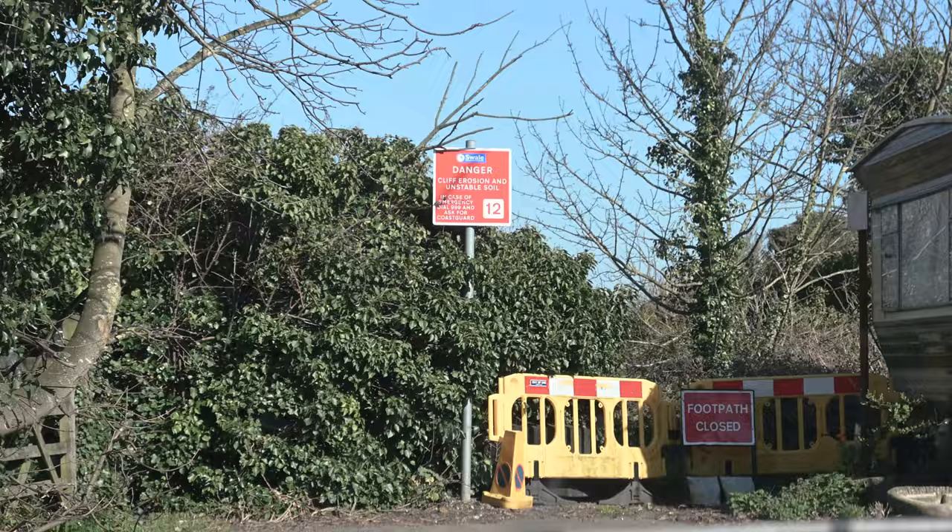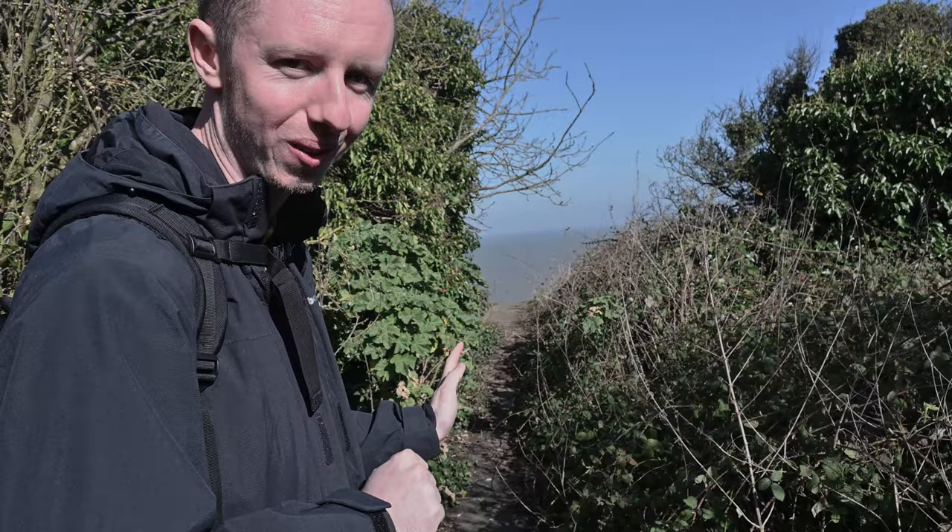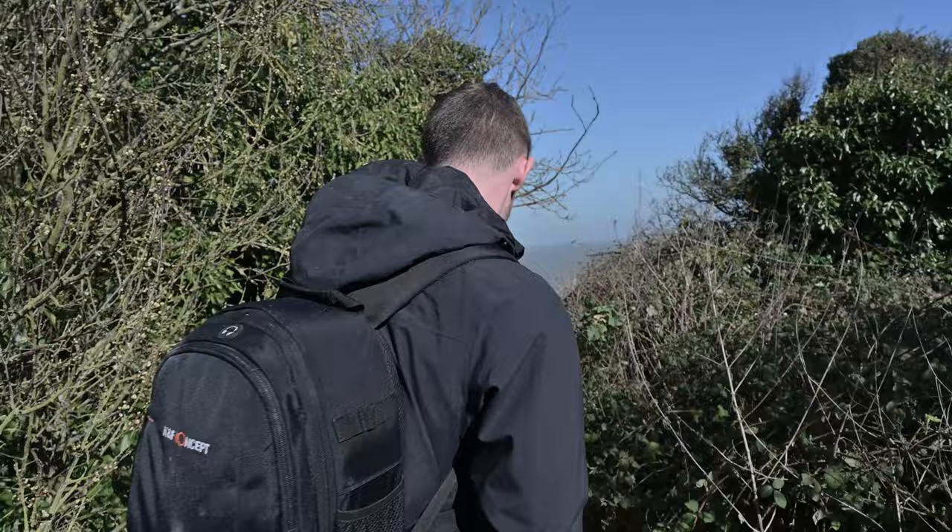It's getting dodgy. We've got to Autumn Bay now. There are signs and a fence back there saying the footpath is closed because of coastal erosion. We might have misread the signs and accidentally not seen them, but we're going to take a walk along and see what it's like. I can see what looks like the end, but let's see whether or not there's a sudden drop.